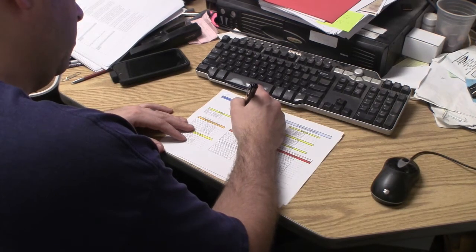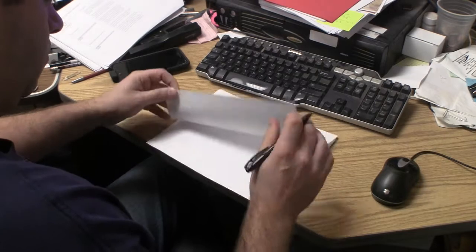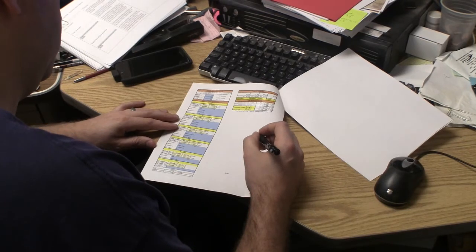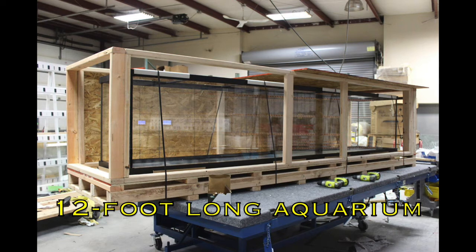All Lifetime Aquariums are built to order, with each tank's specifications reviewed and approved by our engineers before construction can begin. Our revolutionary framing system and superior materials make it possible to build a glass aquarium of almost any size and dimension, but there are limits — we will not sell an aquarium that cannot be built to be safe and dependable, no exceptions.